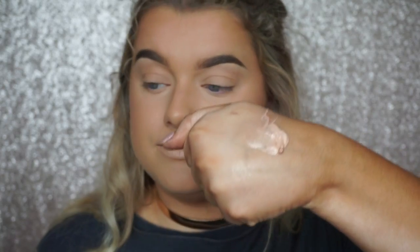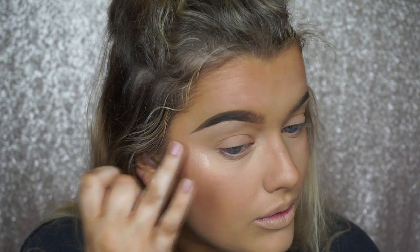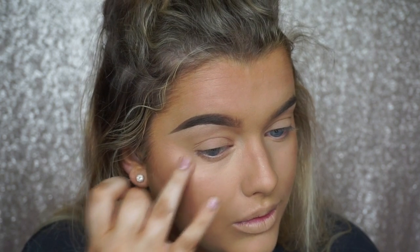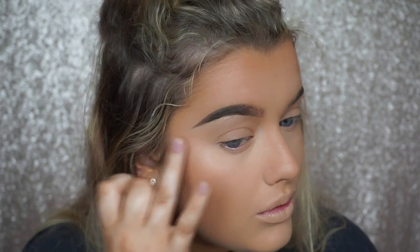I love using cream highlighters before powder ones. This is the BECCA Liquid Illuminator in the shade Moonstone. I dispense some onto the back of my hand, then press it onto my cheekbones to warm it up and blend it in. Since we've already used powder, you don't want it to sit cakey on the skin, so using your finger really warms it up and helps it blend easily.